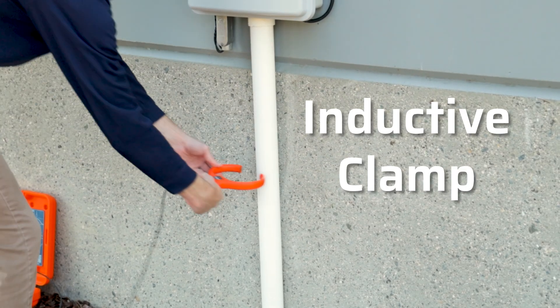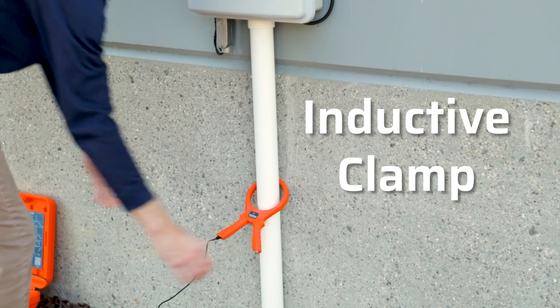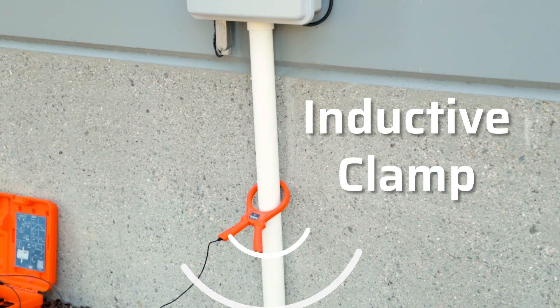Inductive clamp. With the IC5, this locator can apply signal without needing to disconnect or de-energize.